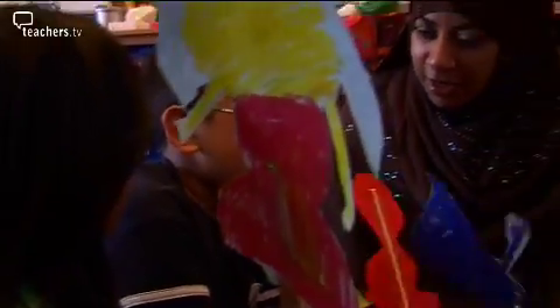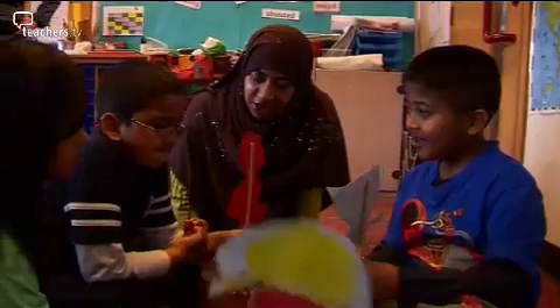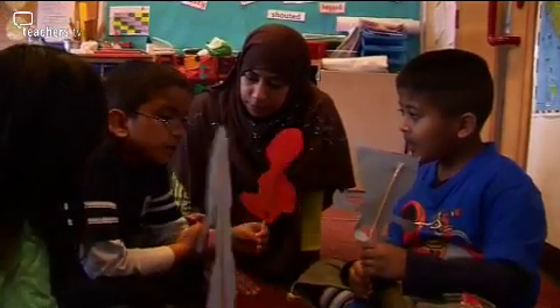It's only recently that he's begun to use more than two or three words to communicate. His understanding is more limited than his spoken language, because he finds comprehension and processing very, very difficult. For Niaz, we got him to make a puppet related to 'Not Now, Bernard', and then to practise with other peers from his table — practise what the characters would say. It's an interesting book and all the kids enjoy it. They love the characters, so this lesson gave them the opportunity to make up what the characters would say.